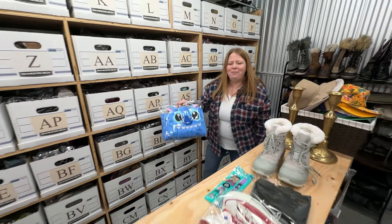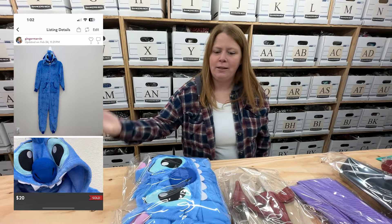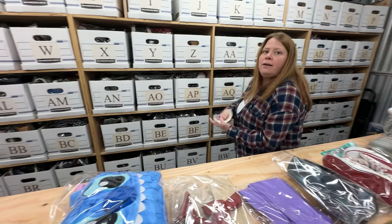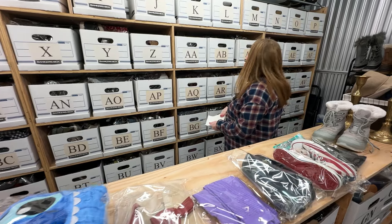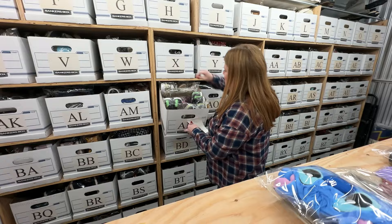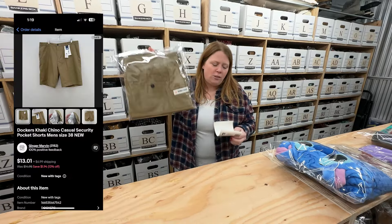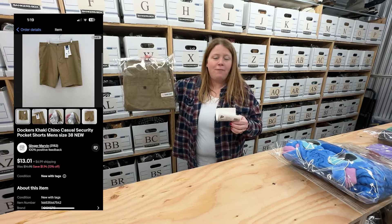Stitch costumes always seem to sell fast — it doesn't even matter what time of year. I've probably sold three just this year, all within about a month of listing. This one from the bins sold for $20 with discount shipping on Poshmark. I think they've announced a live action Stitch movie recently. And these are just some Patagonia docker shorts from the bins — got $11.06 plus shipping on them.